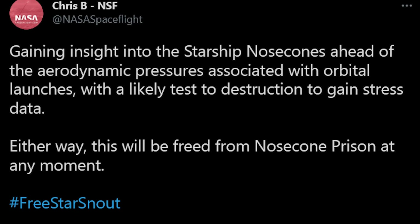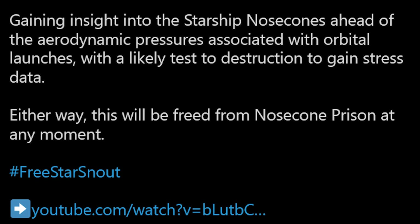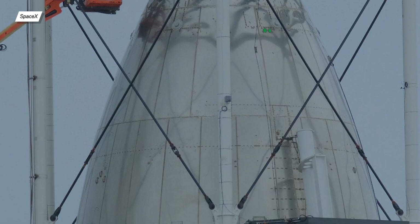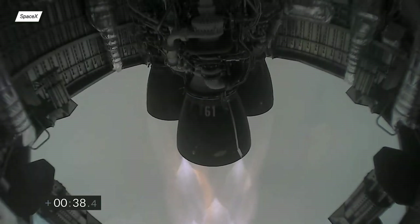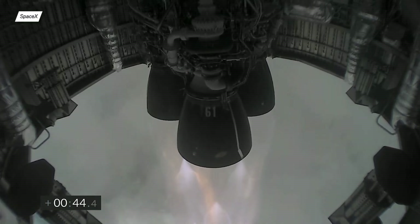NASA Spaceflight reported that the test nose cone underwent testing in the Max-Q simulator, which either resulted in a success or was halted, because as you can see, the nose cone has no damage. That's all for this video. If you liked it, don't forget to leave a like, comment, and subscribe. Also check out our Discord server. I'll see you in the next episode of Starship Updates. Bye!